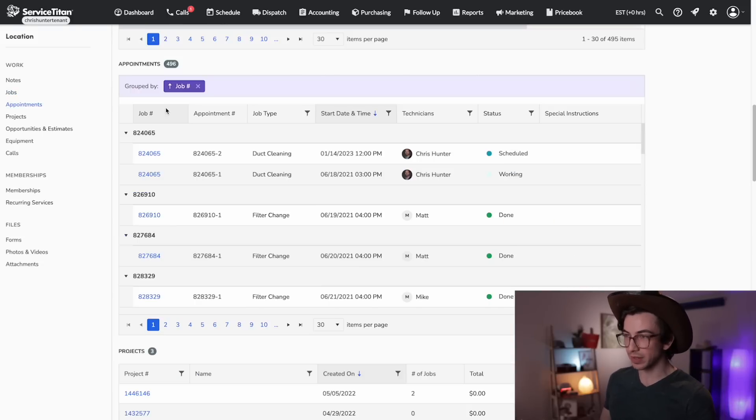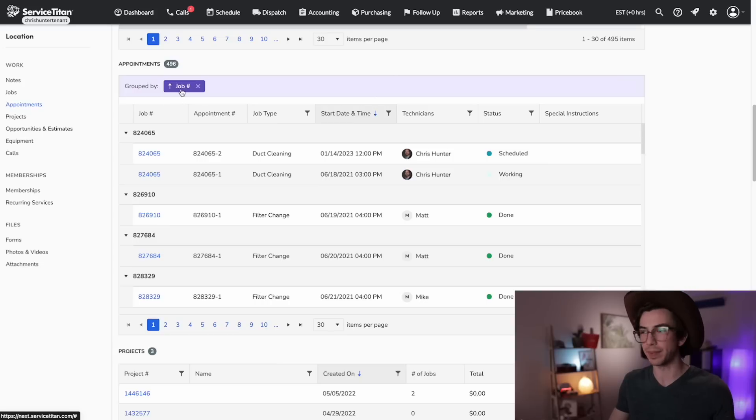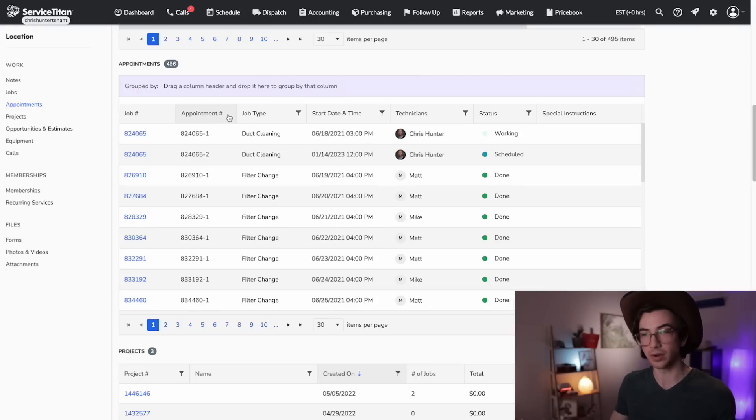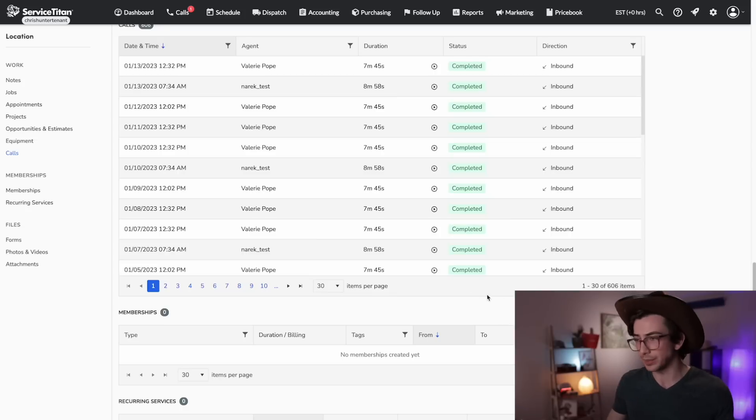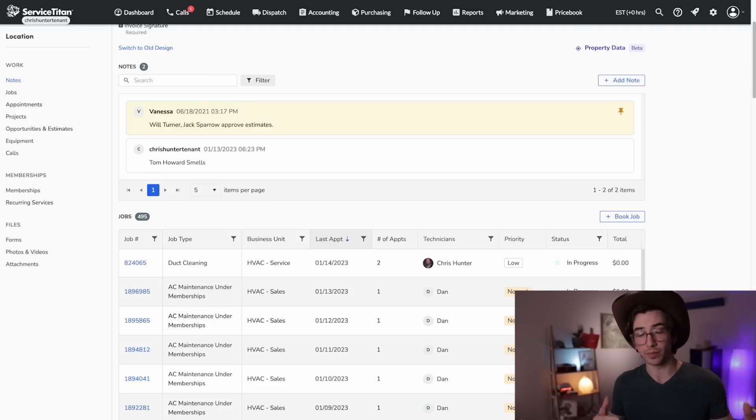Under that is the appointments table. You'll notice this purple bar indicating that this table supports grouping. By default, appointments are grouped by job number, so you can see a job with two appointments nested under it. There are other columns that support grouping as well — for example, you could group by job type by dragging that header up to the purple bar, just like you do in reporting. All of the tables are paginated, so you can flip through pages and adjust how many items are shown per page. Overall, just more powerful, more capabilities, and more efficient navigation.